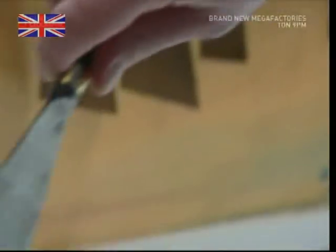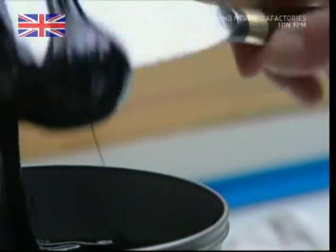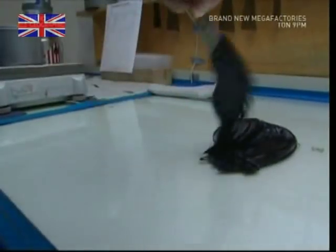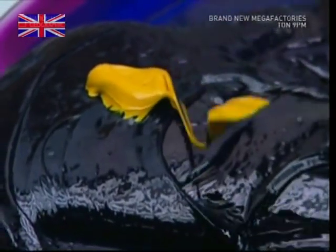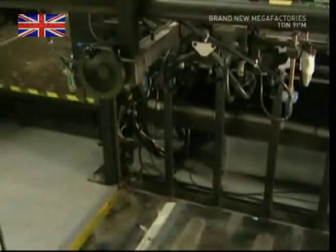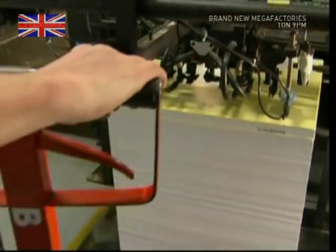Once inside, you'll find the design centre — this is where new credit cards are born. With the colour scheme approved, the paint must be mixed. For a small order, this is done by hand, and the precise ingredients are also kept very secret.